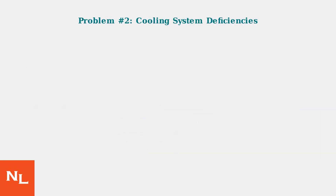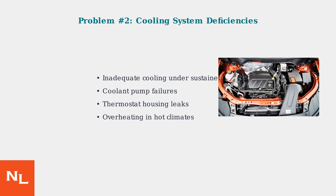The second major problem area is the cooling system. The GM 1.2L turbo suffers from inadequate cooling capacity, especially under sustained high load conditions. Common cooling issues include coolant pump failures, thermostat housing leaks, and general overheating problems, particularly in hot climates or when towing.